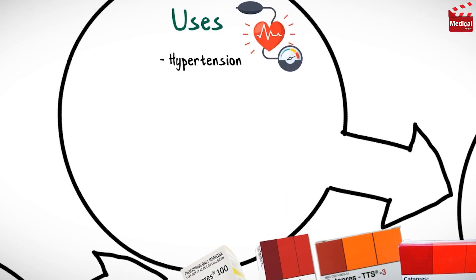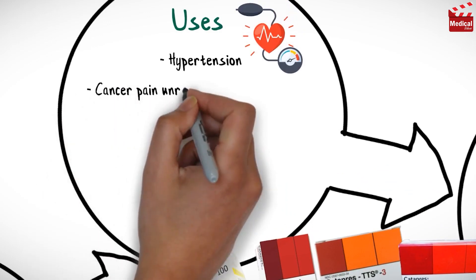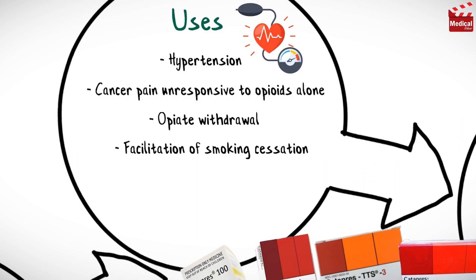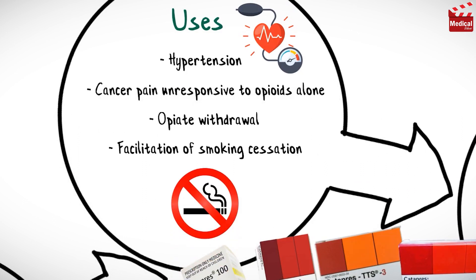Clonidine is used in hypertension, also used for cancer pain unresponsive to opioids alone, and used for opiate withdrawal, and for facilitation of smoking cessation.